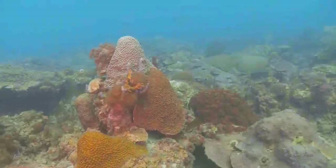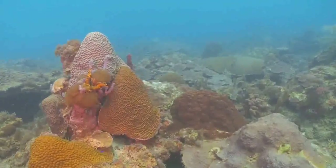Mangroves are interconnected with our most cherished places: seagrass meadows, offshore coral reefs, and our coastal homes and businesses.